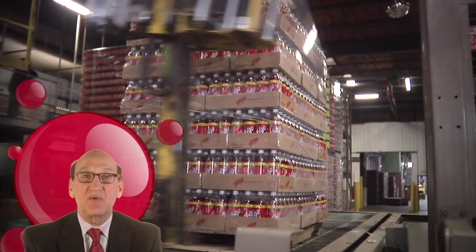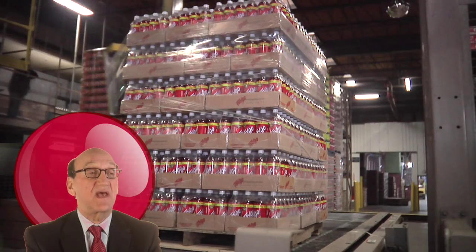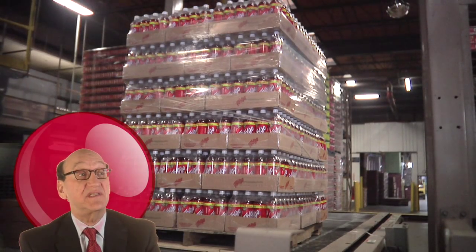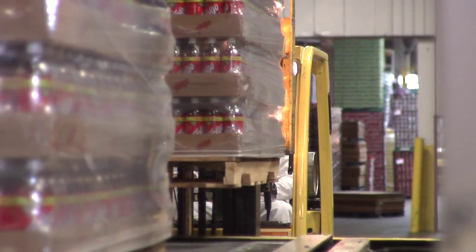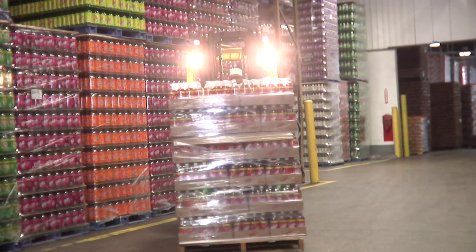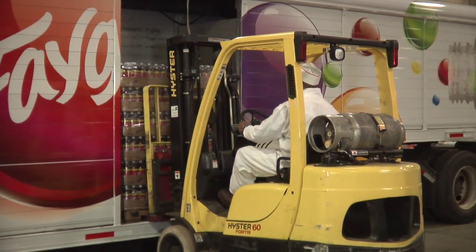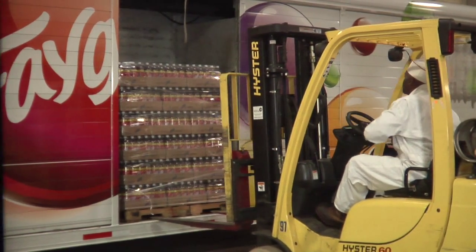This wild swinging thing is our shrink wrap. It goes all the way around the cases on the pallet and solidifies the pallet so we can ship them to distant locations. Master Hi-Lo drivers carefully remove the giant pallets of pop from the end of the assembly line. They're given a free lift from the floor to the loading area, where they're skillfully loaded onto our Faygo trucks, ready to ship to wherever you get your fill of Faygo.